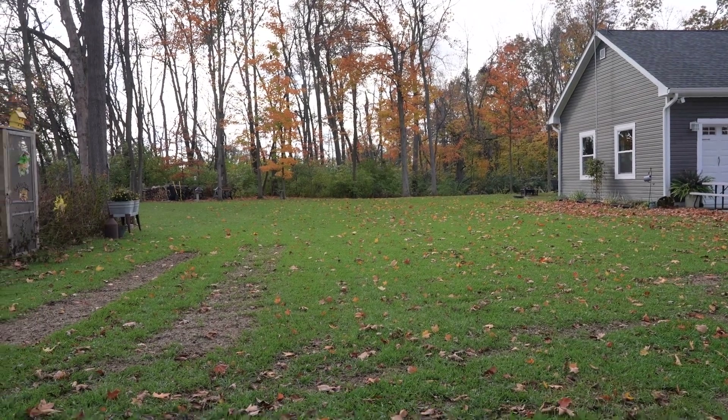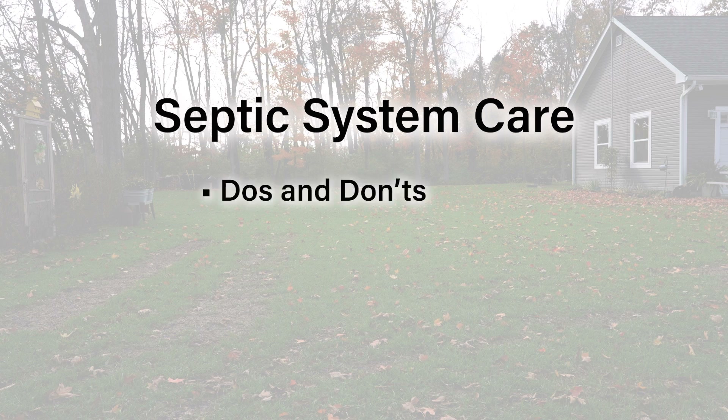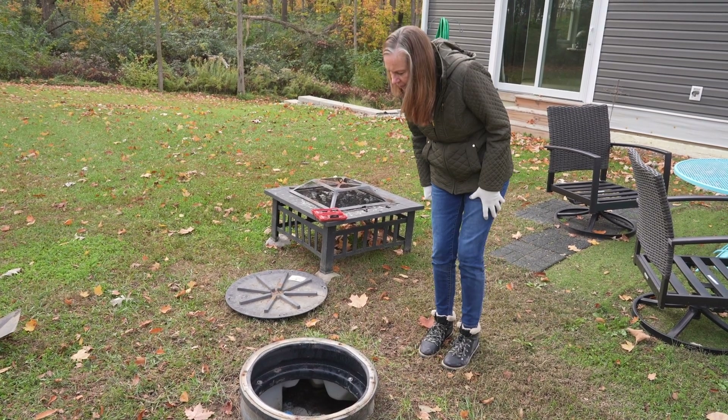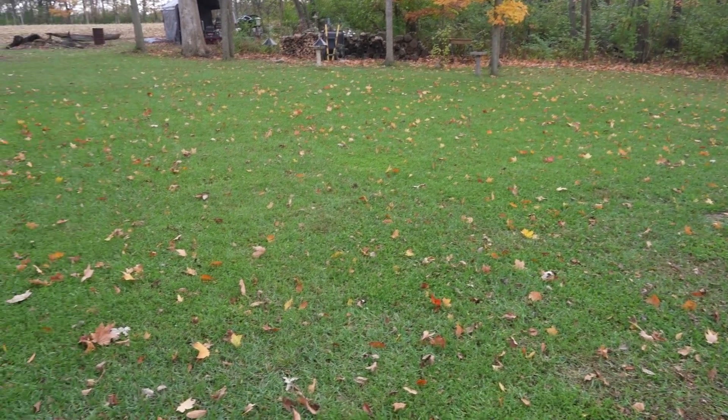One of the most critical aspects of home ownership for properties that have septic systems is system care. This video will cover do's, don'ts, and tips for diagnosing potential problems. A septic system is a hidden hero that handles your home's wastewater. To keep it running smoothly, follow these essential do's and don'ts.